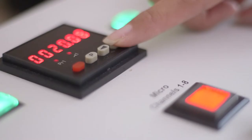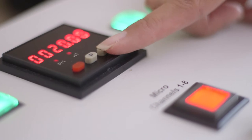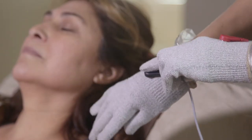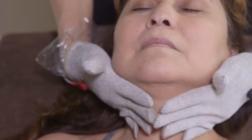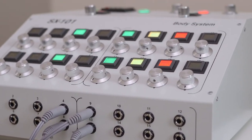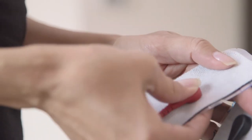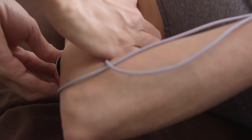Our technologies have both visible and clinical results. Our face system has been proven to reduce fine lines and wrinkles, tones and tightens facial muscles, and gives the skin an overall healthy glow. Our body system reduces inches, tightens loose skin, minimizes cellulite, and lifts sagging muscles.